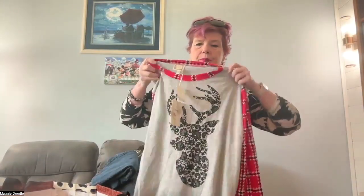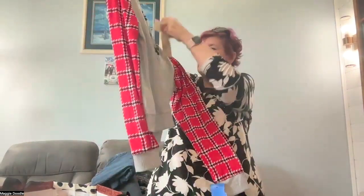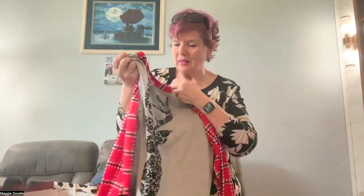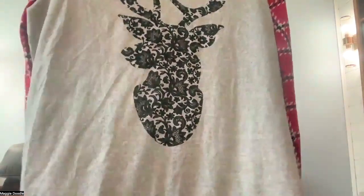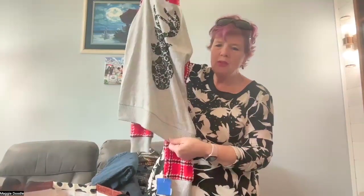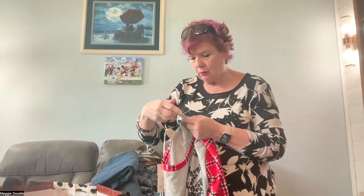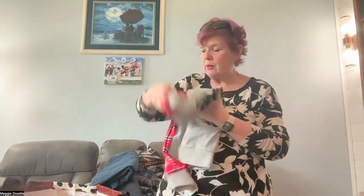True Self Style — obviously a wintry top. It has the deer with the antlers and this graphic is velvet. Size XL, and it feels incredibly soft with a banded hem. I'll have to see — is True Self a loungewear line? I don't know. But I think someone will really like that. It would make great sleepwear.